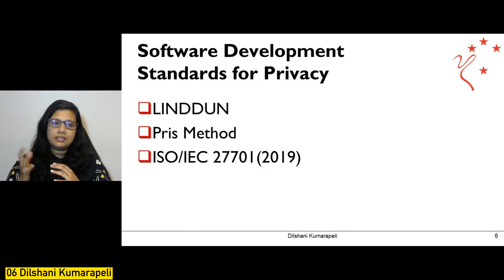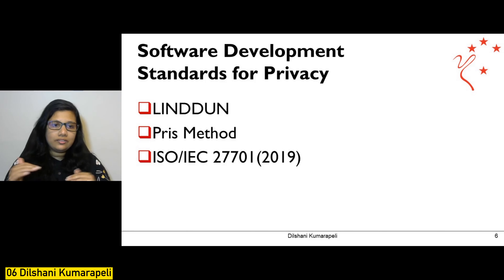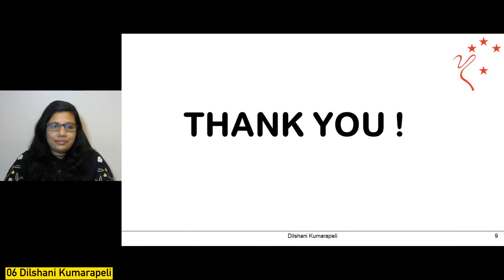I'm going to introduce this privacy engine as a library or plugin so application developers can integrate this middleware into their applications. Any developer integrating this new middleware layer will have the foundation to be compliant with privacy software development standards such as LINDDUN, FRISK Methods, or even ISO 27701. Thank you so much for your time and I look forward to discussing this research topic with you all.